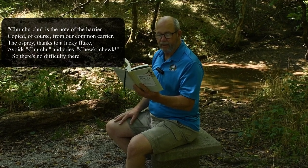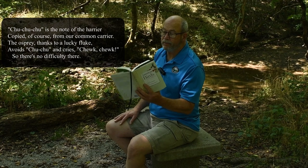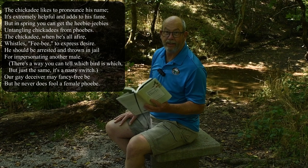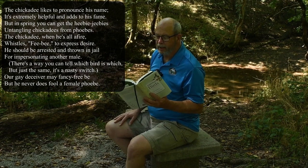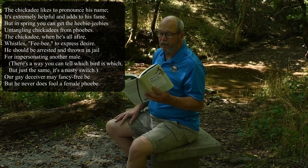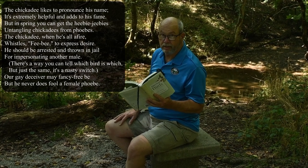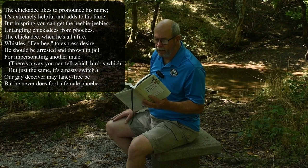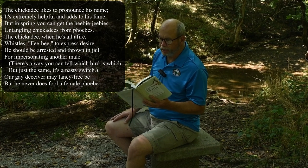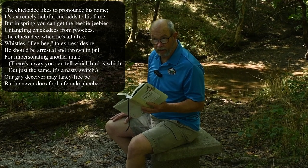The osprey, thanks to a lucky fluke, avoids choo-choo and cries chook-chook. So there's no difficulty there. The chickadee likes to pronounce his name — it's extremely helpful, it adds to his fame. But in spring, you can get the heebie-jeebies from untangling the chickadees from the Phoebes. The chickadee, when he's all afire, whistles Phoebe to express desire. And he should be arrested and thrown into jail for impersonating another male. There's a way that you can tell which bird is which, but just the same, it's a nasty switch. Our gay deceiver may fancy free, but never does fool the female Phoebe.